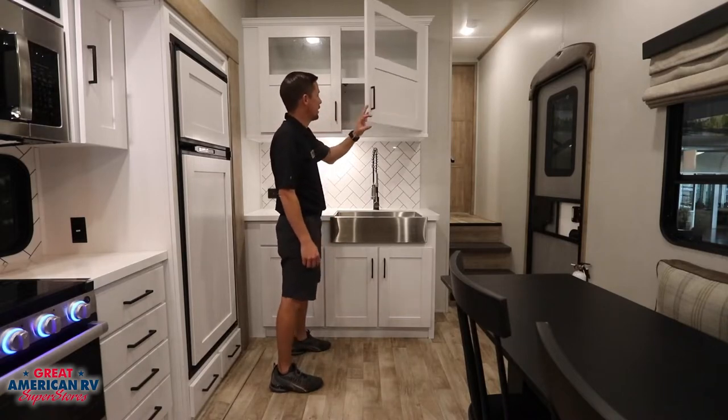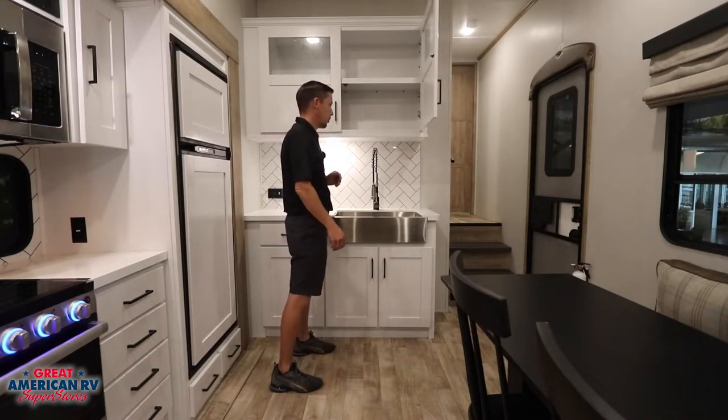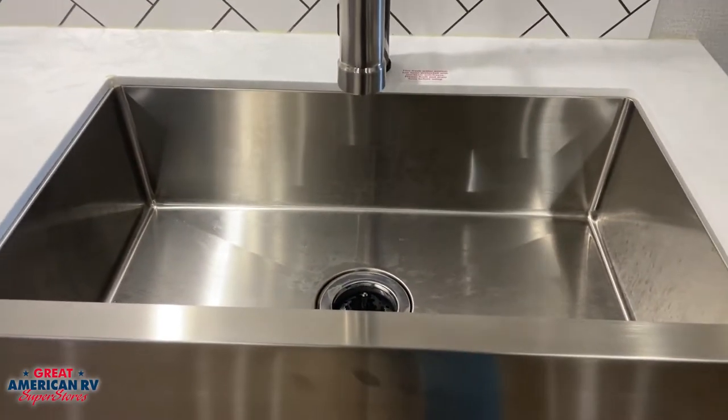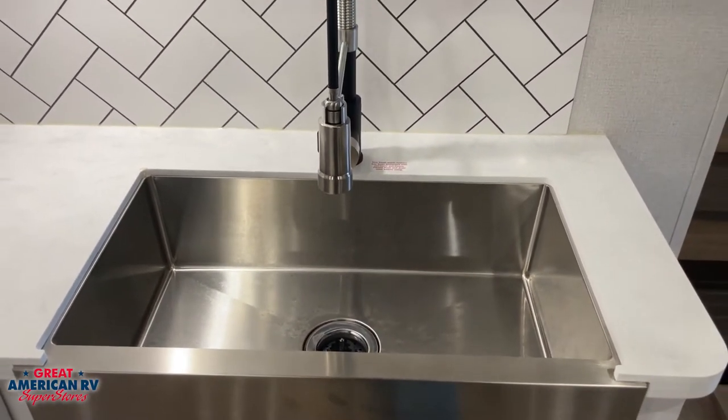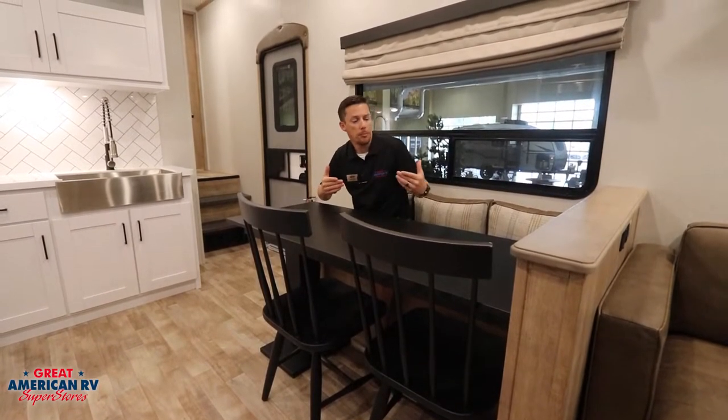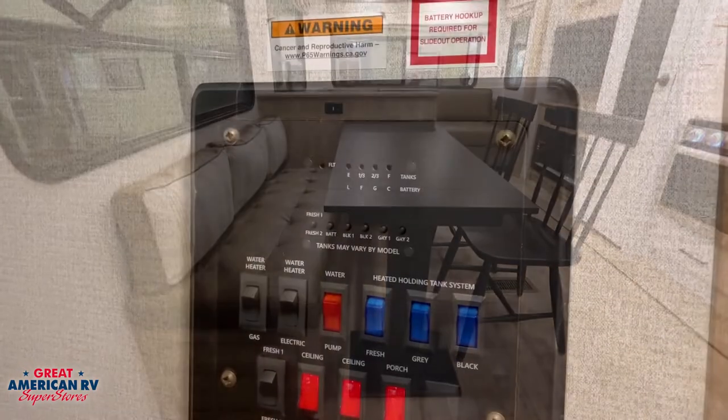Additional storage above our sink gives us a lot of options, as well as this beautiful farm sink that has a nice sleek design and gives you plenty of room to wash your pots and pans after barbecuing or cooking inside, with a detachable hose and sprayer. Your interior dining area gives you the options of both the booth and chairs, so if you're more comfortable in one than the other, you have that option.